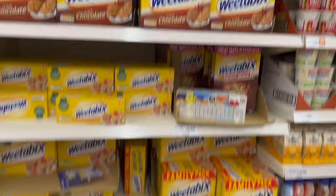Camden Sainsbury's. Where is the protein Weetabix? What is this? Okay, the Sainsbury's shop is done.